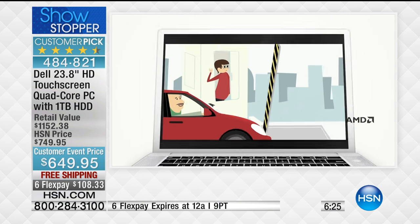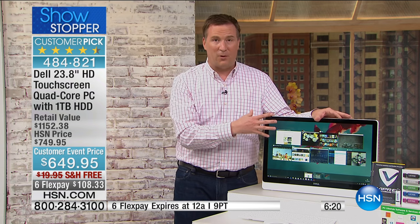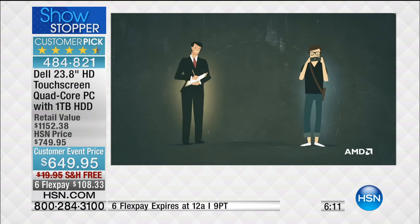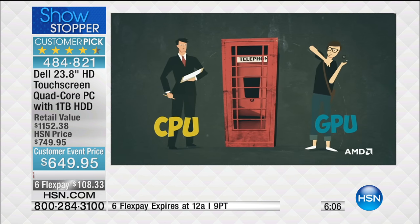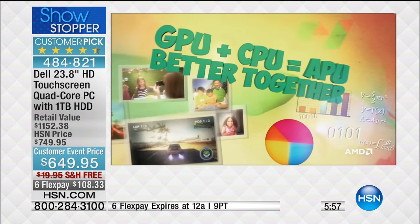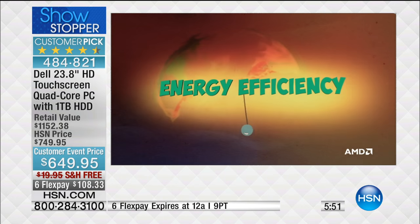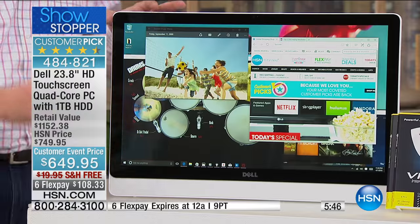AMD did something truly brilliant — they created something called an APU, and only AMD has this technology. There's a video card that shows everything on the screen, and there's the quad core processor. Typically those are two separate items that have to communicate back and forth, causing buffering, hesitation, and slower boot-up times. When you combine them together into a single chip there's no more back and forth — you get better, advanced performance, handling multiple things without the hourglass or hesitation.